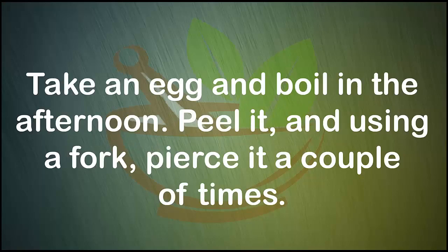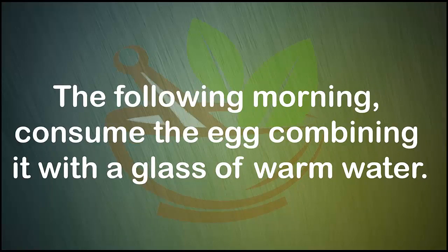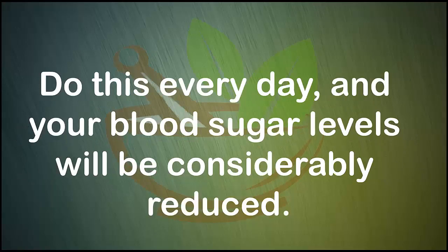Preparation: Take an egg and boil it in the afternoon. Peel it and, using a fork, pierce it a couple of times. Then place the egg in a big bowl and add vinegar, leaving it to stand overnight. The following morning, consume the egg combined with a glass of warm water. Do this every day and your blood sugar levels will be considerably reduced.